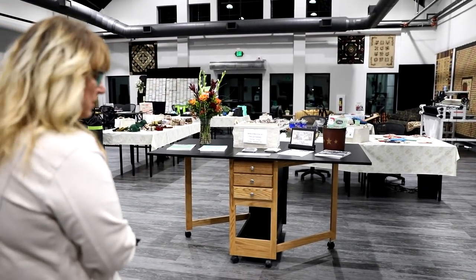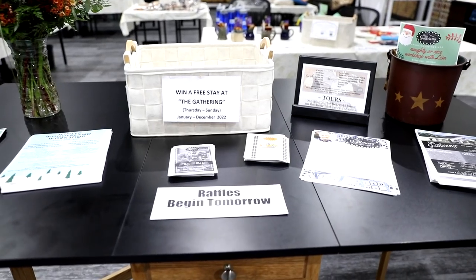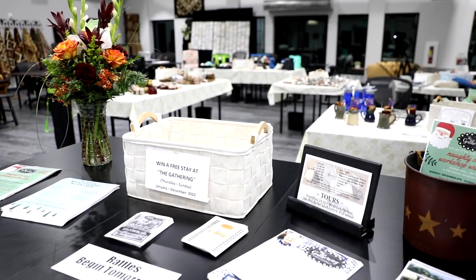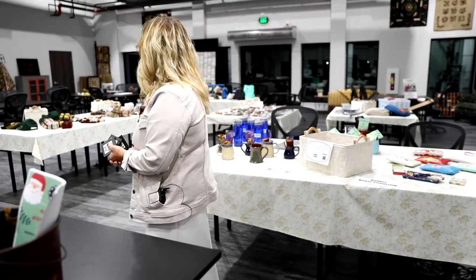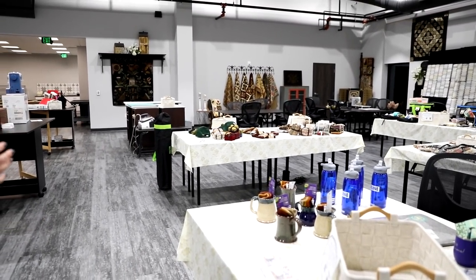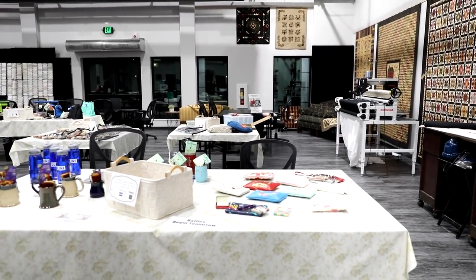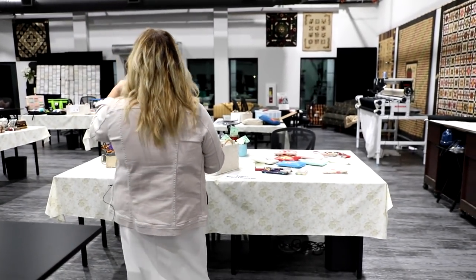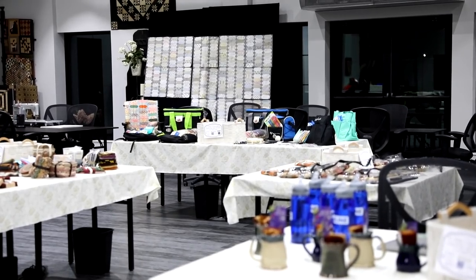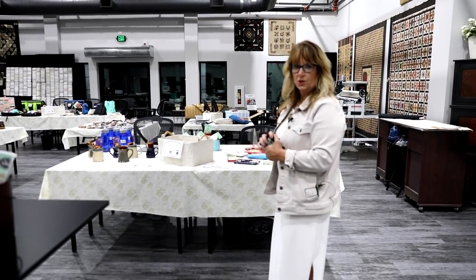Here we have all of our door prizes and raffles. When you purchase at Primitive Gatherings, you get 10 tickets and you can put them in each bucket for the prizes you want to win. We have prizes from Moda and Uline and lots of places. Tomorrow we plan on doing some demos in here. Way in the back corner is my quilt for the summer's block of the week called Front Porch Swing, and I thought I would show people how that went together.